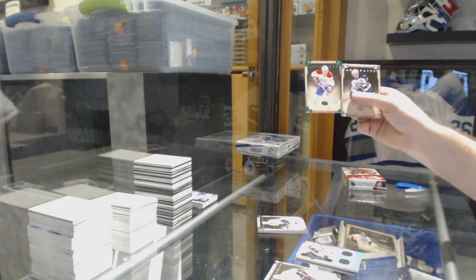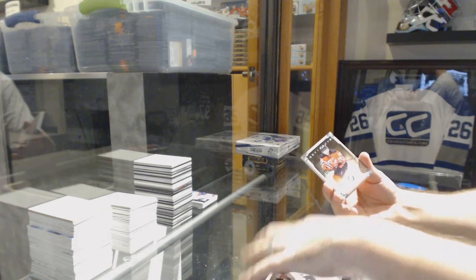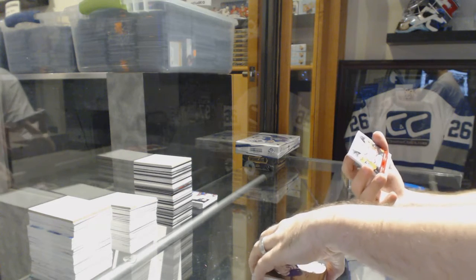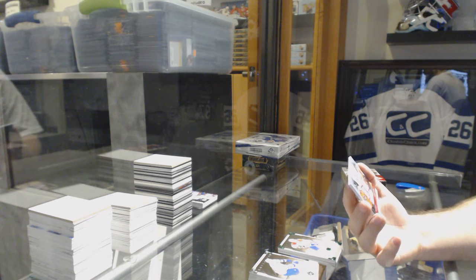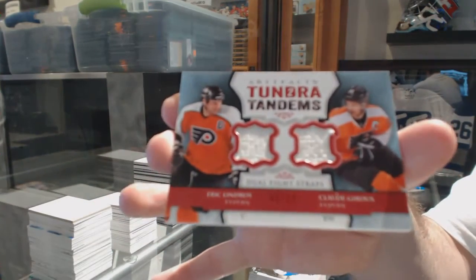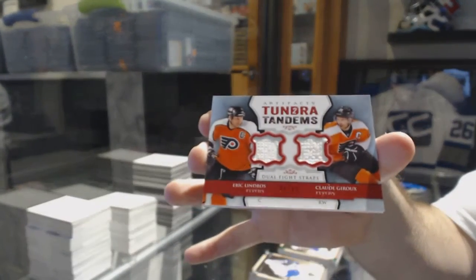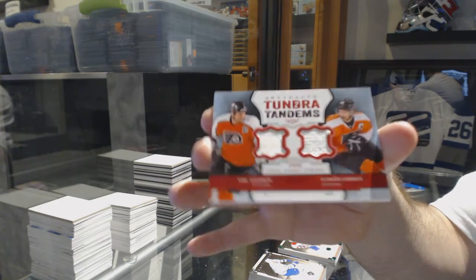For the Montreal Canadiens, number 99, Andre Markov — patch time! Oh, sexy! We've got numbered 6 of 12, Tundra Tandems dual fight strap for the Philadelphia Flyers — Eric Lindros and Claude Jeannineau. Lindros-Jeannineau dual Tundra Tandems fight strap!